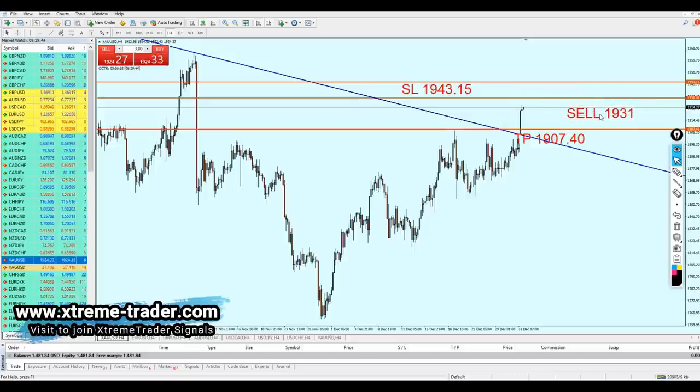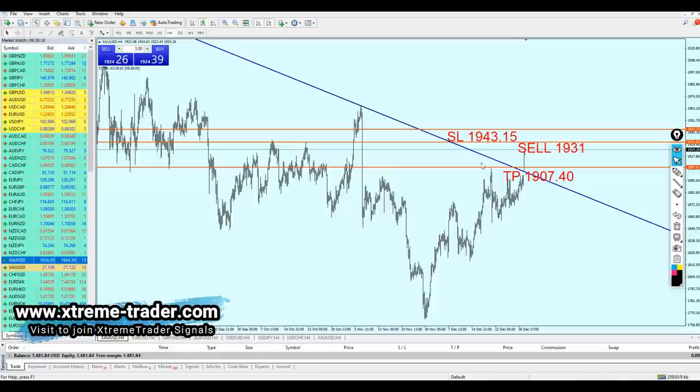Gold is of course very subjective to fundamental analysis — upcoming news, rising oil prices, or any unexpected news from the United States, like tweets or updates from Mr. Trump, might change the whole game. However, from my technical view, this is a good deal to start shorting the gold. I've been waiting for this moment for a long time and I'm personally going to enter this deal. Hopefully we will all make good profits — there goes your deal of the day.